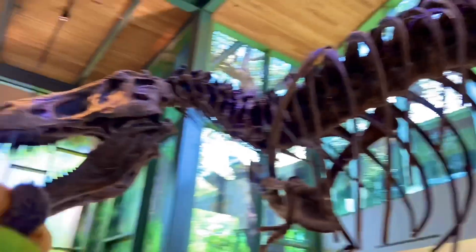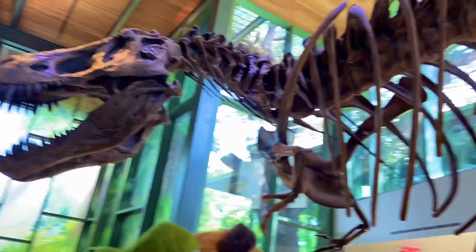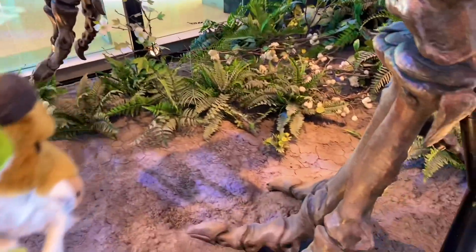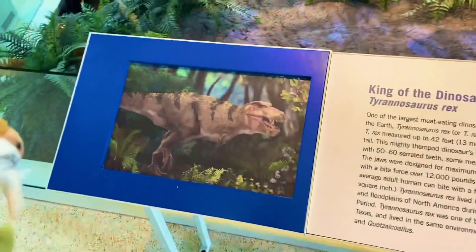There's no such thing as small with this guy. Absolutely incredible Tyrannosaurus Rex. Just look at the size of those feet right there. I really love all this greenery right here. Tyrannosaurus Rex.